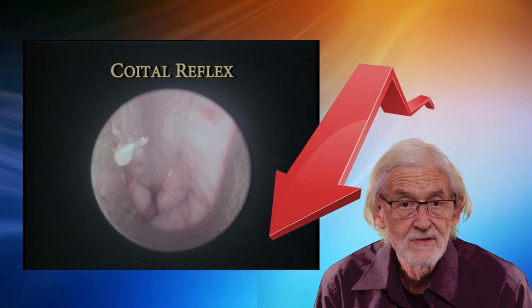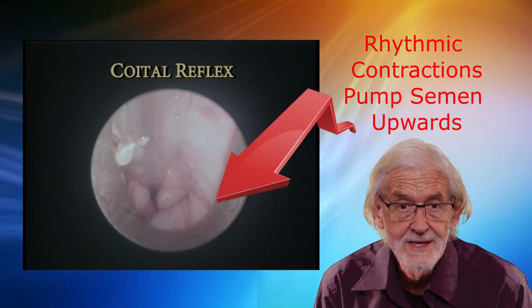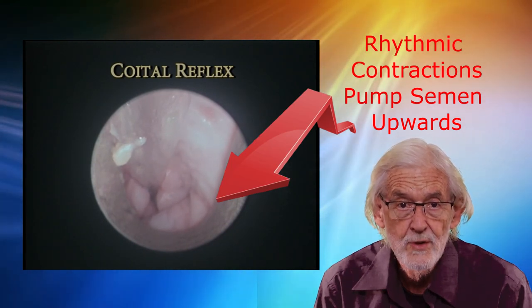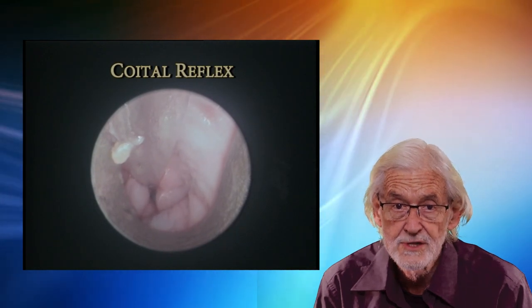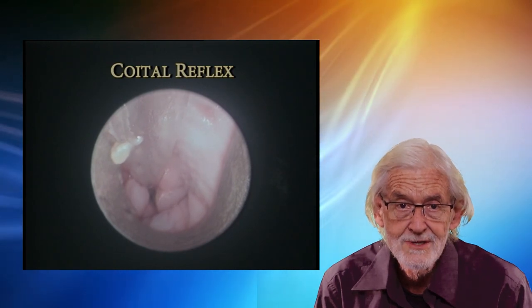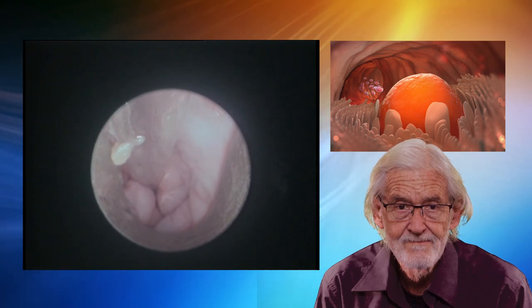The coital reflex occurs with natural mating and TCI. This involuntary reflex involves a rhythmic contraction of the cervical tubercle and surrounding structures. These act like a pumping mechanism to assist the passage of semen upwards towards the end of the uterine horns containing the ripe eggs. With surgical insemination of fresh, chilled or frozen semen, it is not necessary to initiate the coital reflex as semen is directly flooded over the ripe eggs waiting at the end of the uterus adjacent to the ovaries.